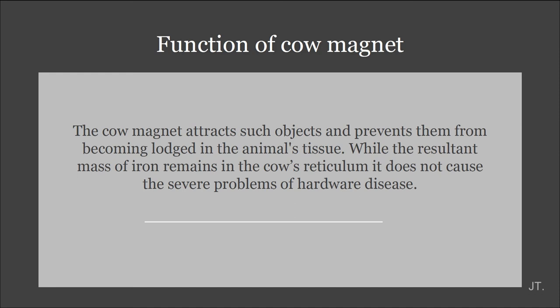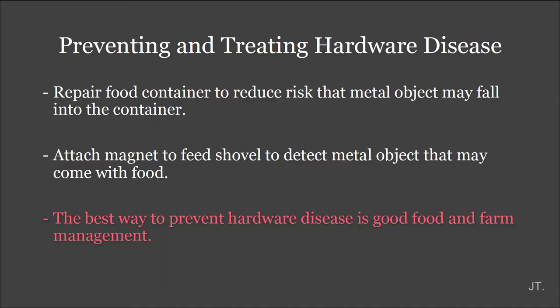Cow magnets attract objects and prevent them from becoming embedded in the animal tissue. While the metal remains in the cow, it doesn't cause the severe problems of hardware disease. Repair feed containers to reduce leaks that allow metal objects to fall into the feed. Attach magnets to feed storage to detect metal objects that may come with food. So the best way to prevent hardware disease is proper food management and farm management.